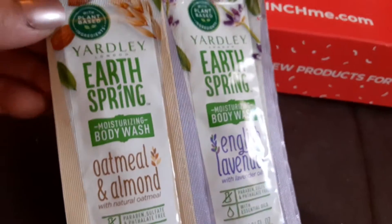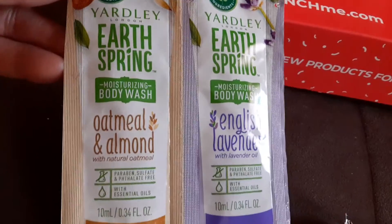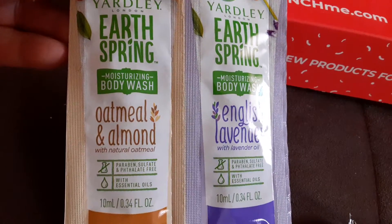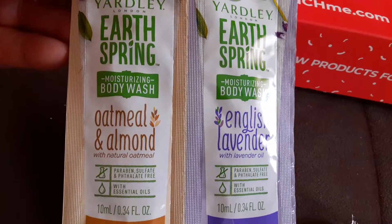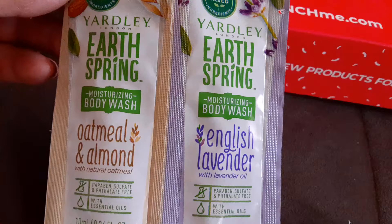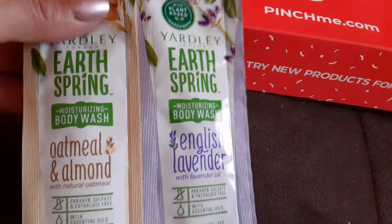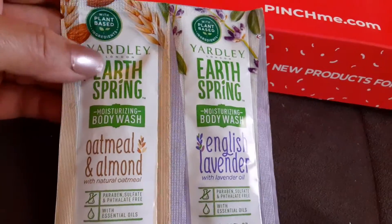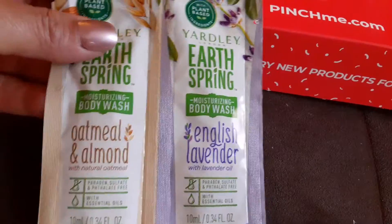And they also sent me a Yardley Earth Spring Moisturizing Body Wash. It says it's paraben free and phthalate free with essential oils. And the other one is English lavender, and the other one is oatmeal and almond. It's been a while since I've had Yardley, so I will give this a try and see how this one goes.